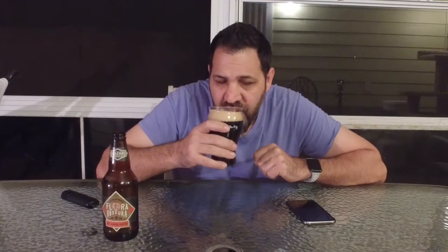All right, let's give it a first sip. It's definitely... I don't think there's any Citra hops in this, but it definitely has a citrusy smell.